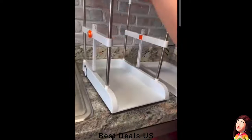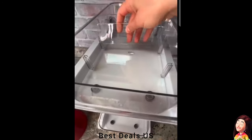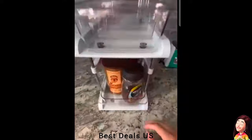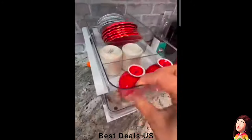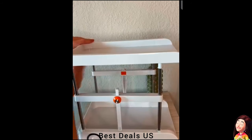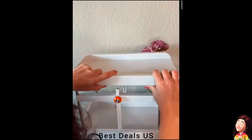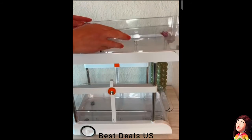Sink organizer — easily adjust the height to suit your needs with a simple press of a button. The Delimo bathroom under-sink organizer and storage, also an ideal cabinet organizer, effortlessly adjusts between 12 inches and 16 inches, providing versatile storage for items of varying heights. Designed for easy assembly without any tools.